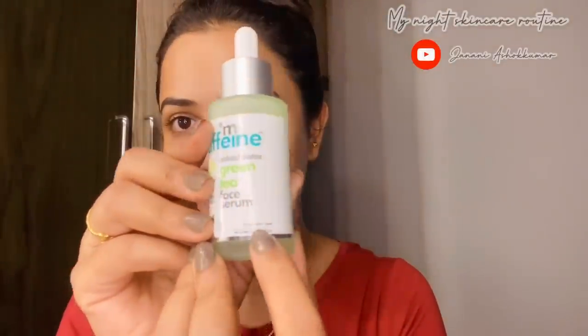It's very important to use products for their specific purpose. For the serums — rose water is suitable for all skin types, the Mcafen Green Tea Face Serum is suitable for all skin types, and this WOW Skin Science vitamin C serum is also suitable for all skin types. It's mentioned right on the product.